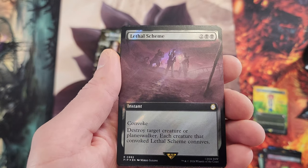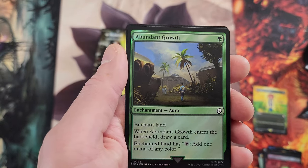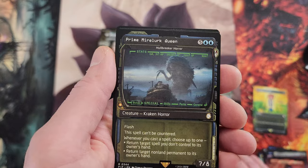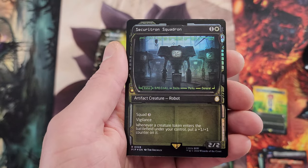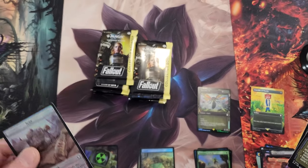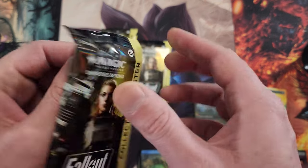So far only one mythic has been cracked. Lethal Scheme, Storyteller, Abundant Growth — a common for us. And our friend Myrlurk Queen, Hallbreaker Horror, the old Squadron — something like a vehicle but not quite. On to our next pack.